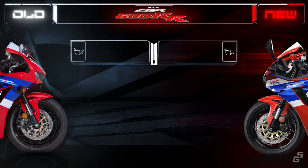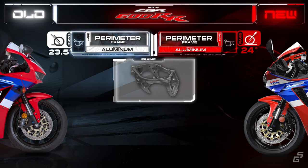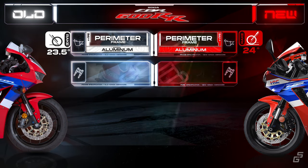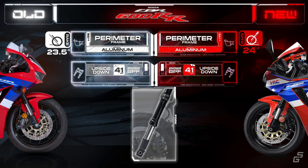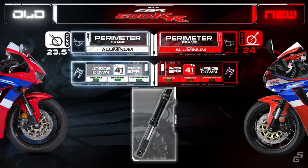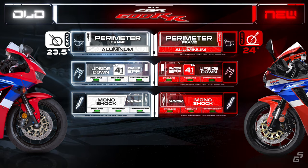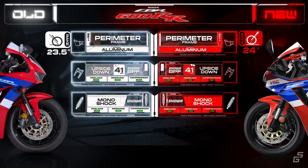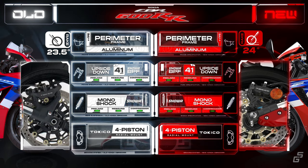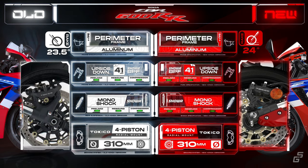Regarding the chassis, there are only minor updates on the new CBR. The frame remains the same perimeter frame made from aluminum, with a slight tweak to the rake angle, and the swingarm is now 150 grams lighter. For the front suspension, it still features a 41mm upside-down Showa big-piston fork offering a full range of adjustability, but the new CBR forks are now 15mm longer to offer increased flexibility for setup adjustments. At the rear, there is a fully adjustable Showa monoshock working together with Honda Unit Pro linkage. For stopping power, both are fitted with dual four-piston radial calipers from Tokico that bite onto 310mm disc brakes on the front, paired with a 220mm disc and a single-piston caliper at the back.